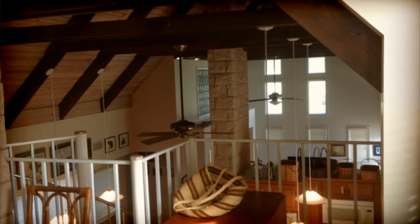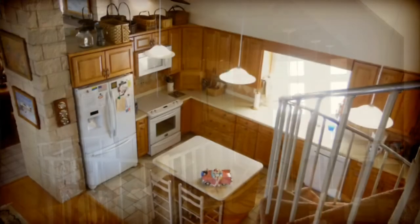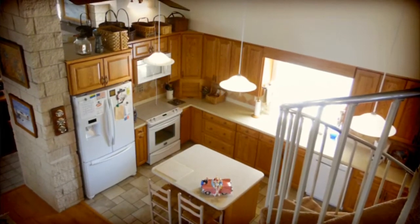From the loft you can overlook into the living room, the dining room and down to this custom kitchen. The custom kitchen includes quarry countertops and a double oven.